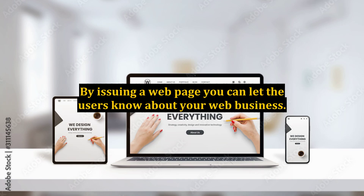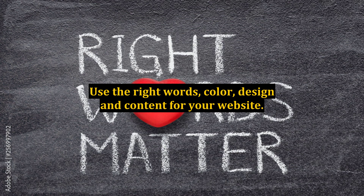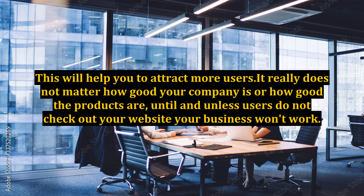By issuing a web page, you can let the users know about your web business. Any user, with the help of your web page, will get full information about your company and its products. You should make your website look so attractive that nobody can avoid it. Use the right words, color, design, and content for your website. This will help you to attract more users.